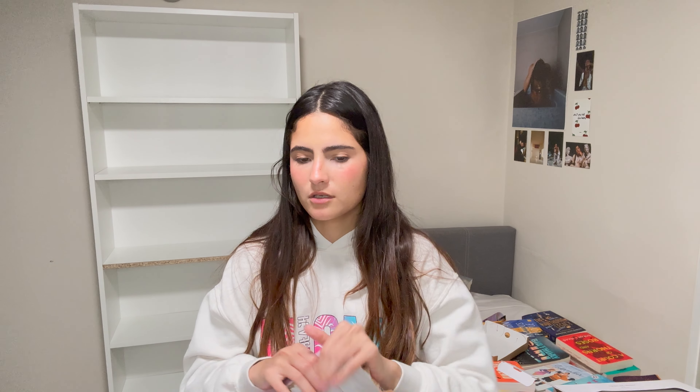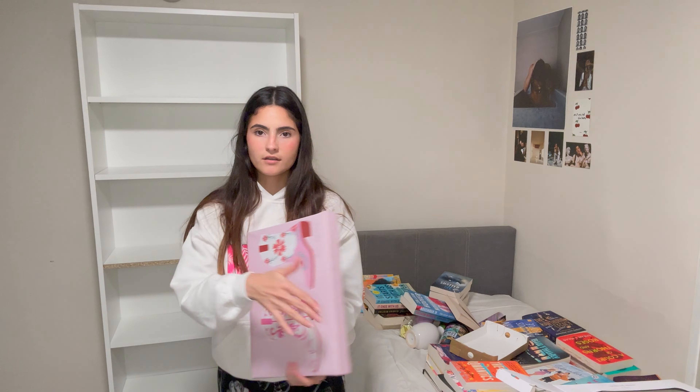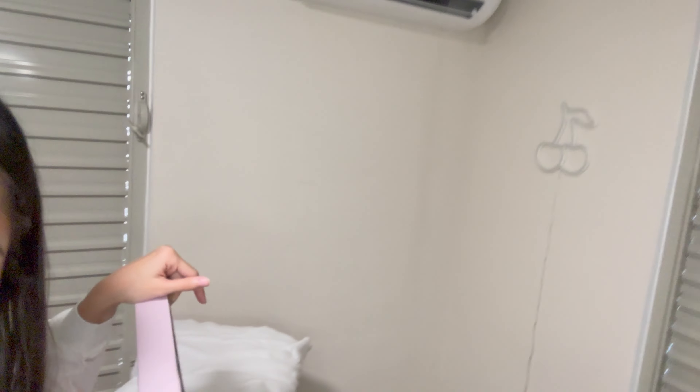Should I decorate my walls first and then the bookshelves? No, because I need to get up there and my books are on the bed. I have this wall, a little corner by the door, the wall where my cherry light is, and another wall. But I want the painting near my bookshelves and I don't want to move the bookshelf. Back to the bookshelves — I'm doing those first, then the walls.